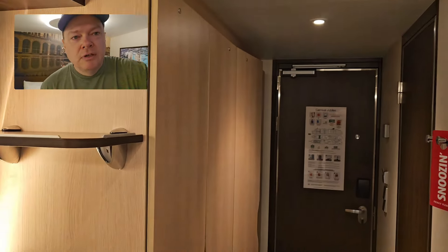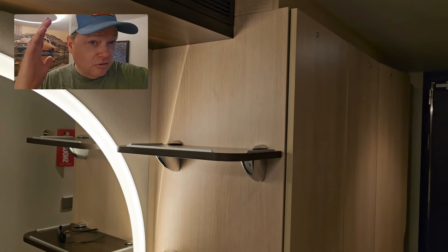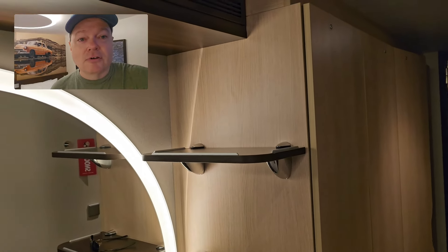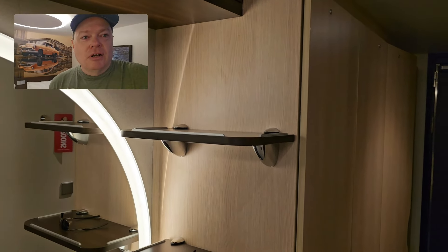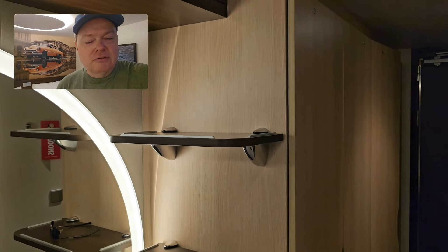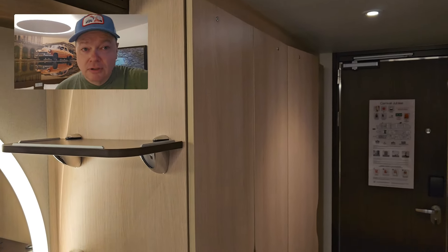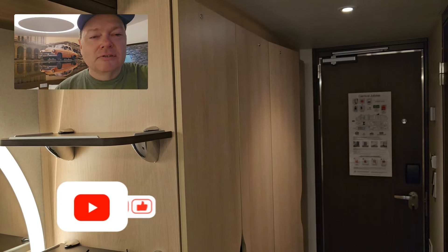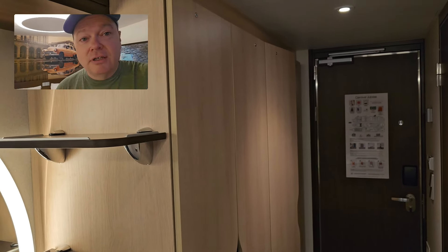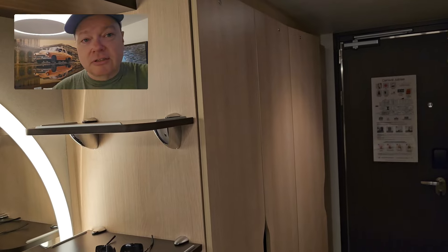I think that is going to wrap it up, folks. Hope you enjoyed this tour of Cabin 8217 in the Havana area on the Carnival Jubilee — the New Year's cruise sailing. Hope you found it informative. Let me know in the comments if you've got any questions or if there's something I didn't cover. As always, if you found this content useful, consider hitting the thumbs up on the way out. If you're new to the channel, consider hitting the subscribe button — it's 1,000% free, helps the channel grow, and helps push the message out to the masses. I truly appreciate everybody that watches, subscribes, likes, shares, and comments. Hope you're having a great day, and I will see you on the next video. Take care, everybody.